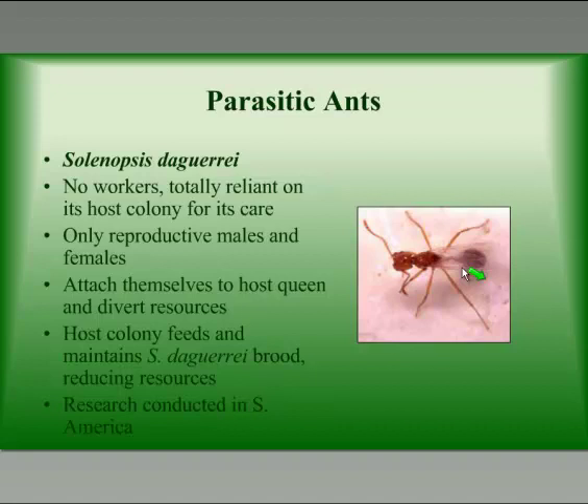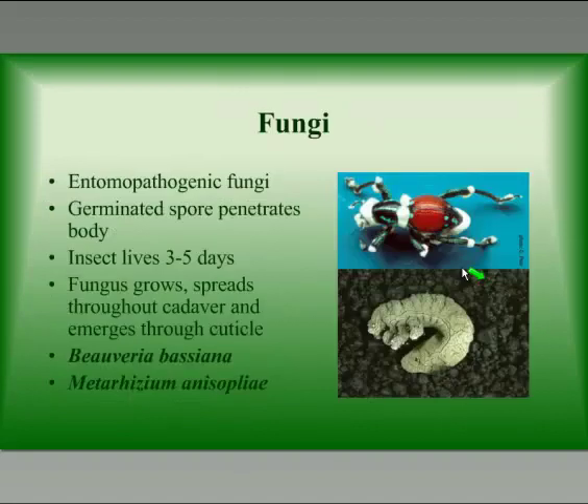Another biological control agent that has been looked at, but they don't think will work here in the United States at this point in time, is a parasitic ant in South America. It does go into the mound and use the workers to raise their brood. But the problem with this particular ant is that we think it might attack some of our native ants here in America.